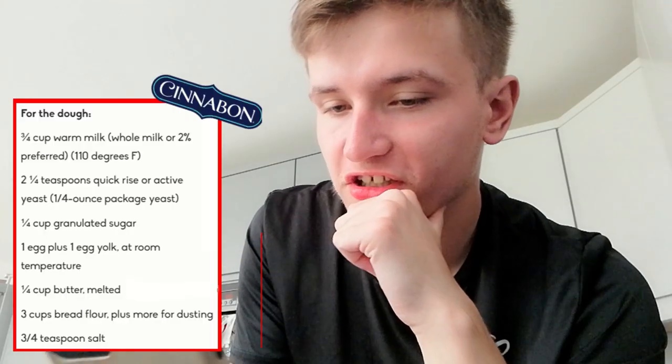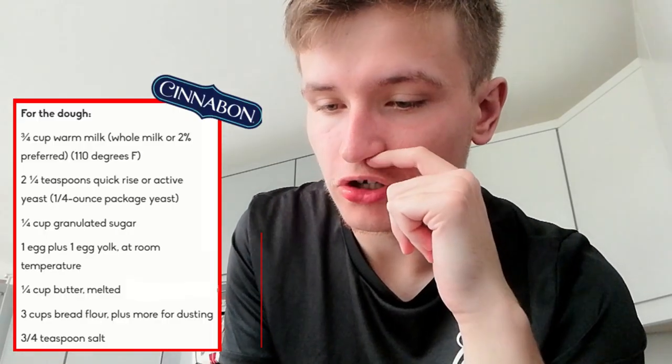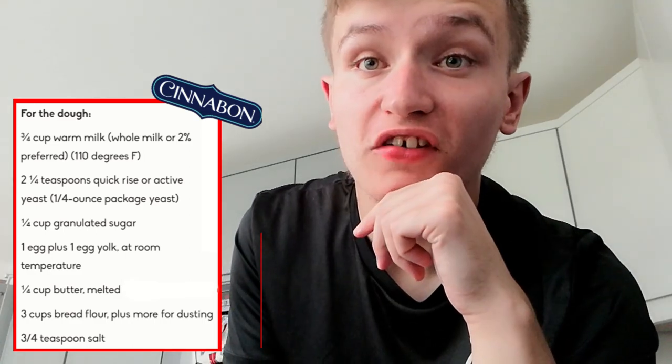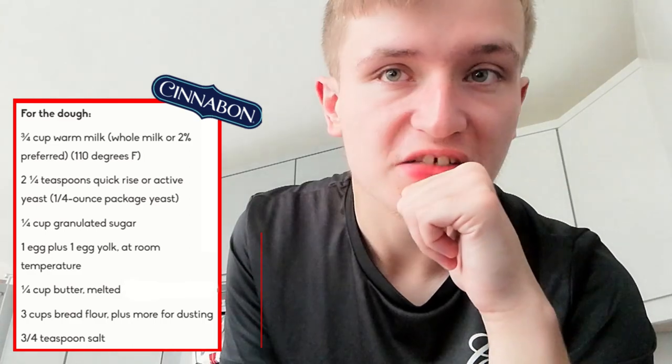Finally got to the ingredients! For the dough, you need three-quarters of a cup of warm milk. You can tell this is American because we don't use cups — we just use measurements. You put the milk in the microwave to warm it, then add two and a quarter teaspoons of quick-rise or active yeast. You put the yeast in the warm milk and let it proof for a while.